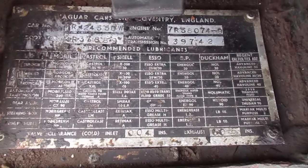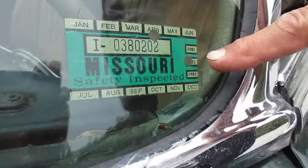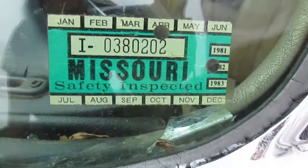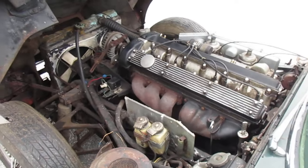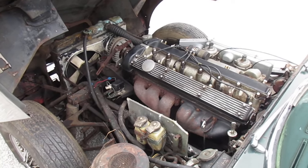The car has an inspection sticker from Missouri — last time it was inspected was 1982. It's probably been in storage since then. The engine is all there and appears to be untouched, just as it was in 1982. Everything's there except for the battery.